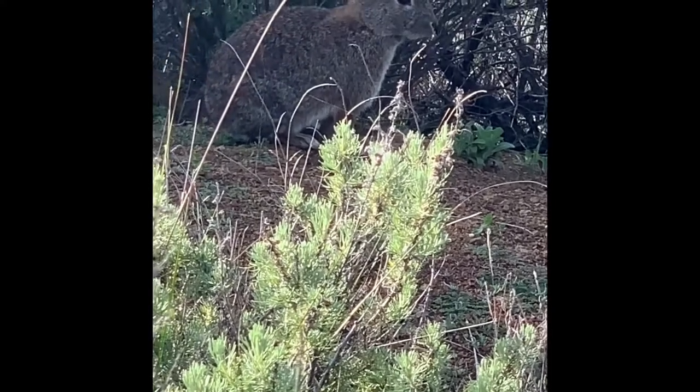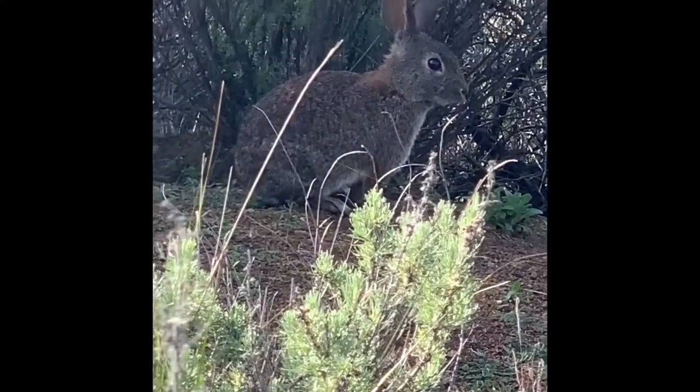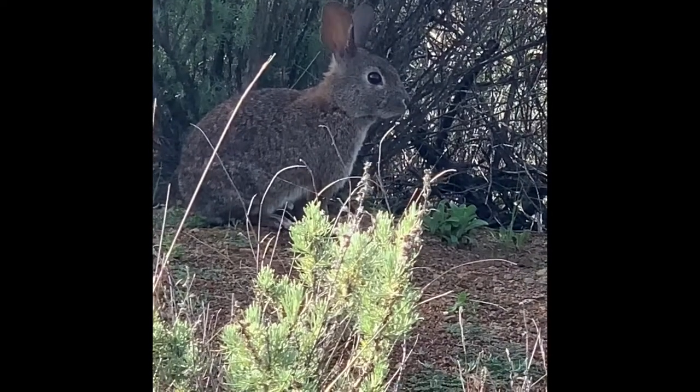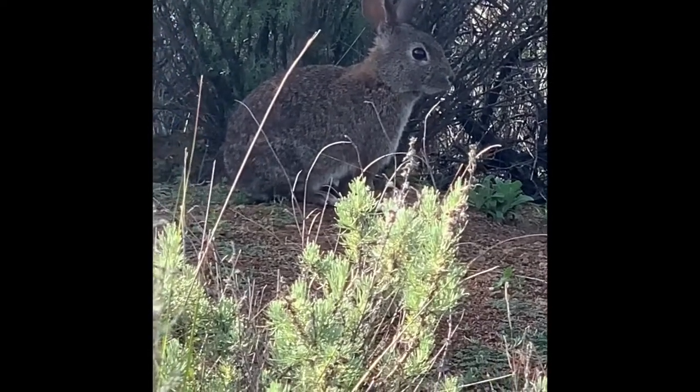In warmer climates, brush bunnies will have more babies than in colder climates. Subscribe because half of all money made goes to charity.